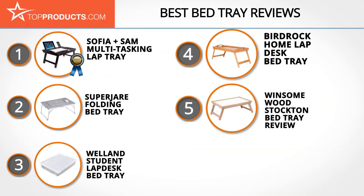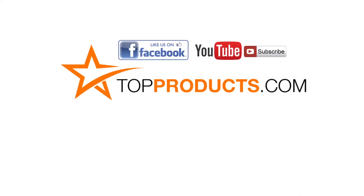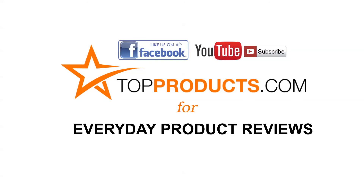These are our top 5 bed trays — we hope you enjoyed watching our review. Until next time, take care. Click now to subscribe to our YouTube channel and like this video. Don't forget to like our Facebook page and visit us at topproducts.com for more everyday product reviews.